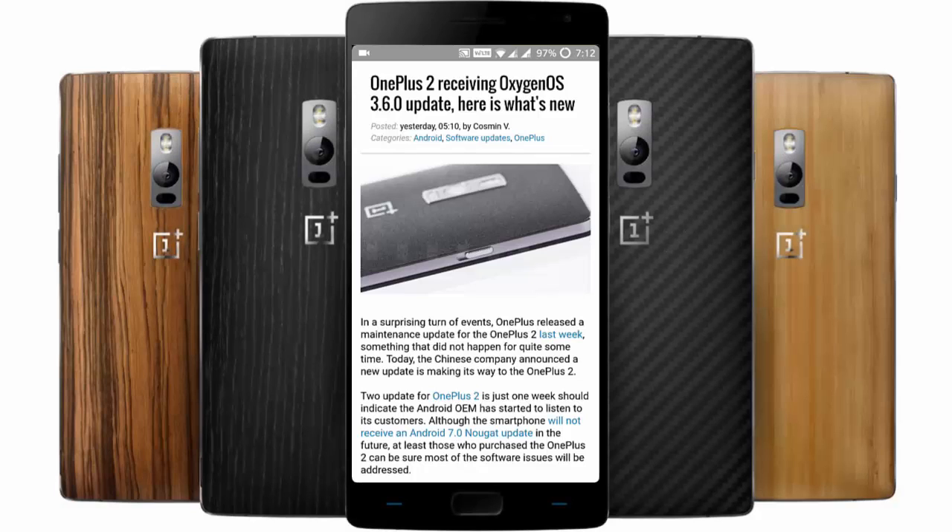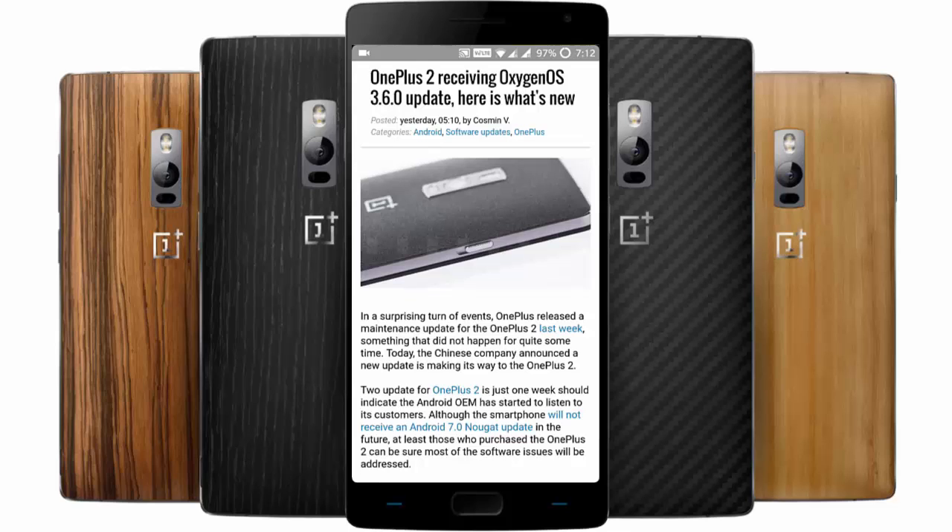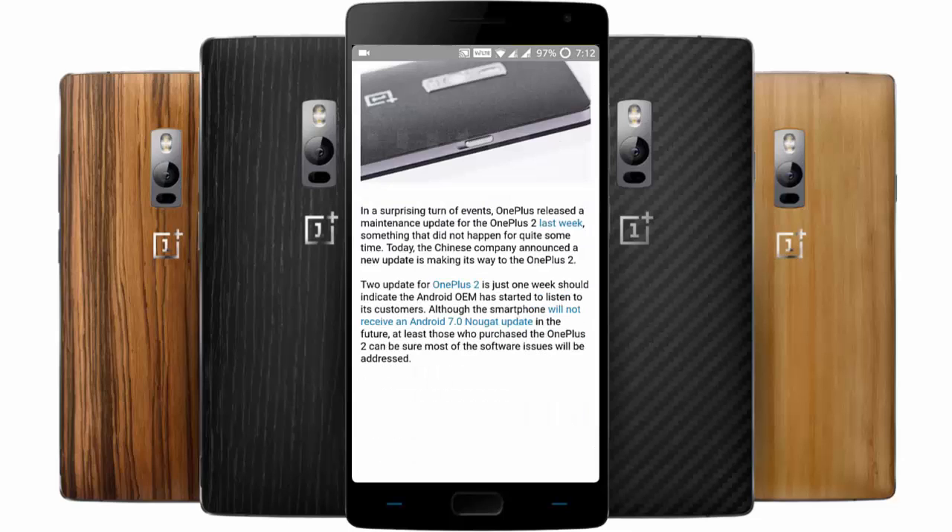Hello YouTube, today OnePlus 2 released a new version of OxygenOS which is OxygenOS 3.6.0. It is surprising that even though OnePlus 2 is not getting the Nougat update, this is the second OxygenOS update OnePlus 2 is getting within a week. This update is still based on Marshmallow.